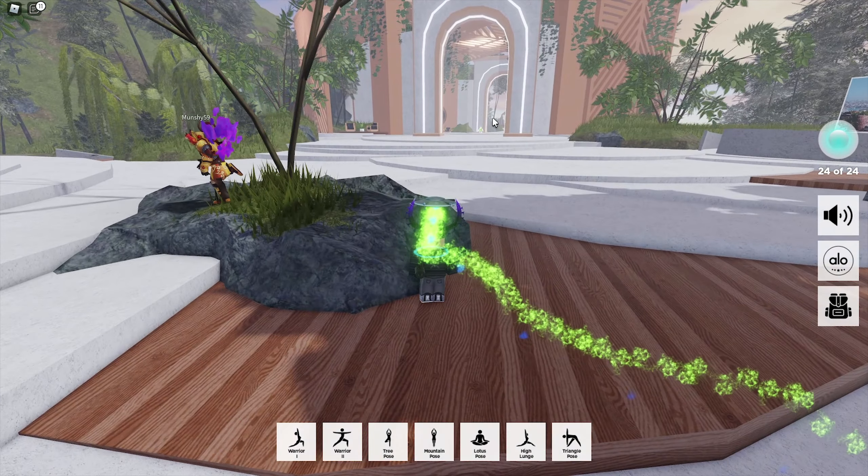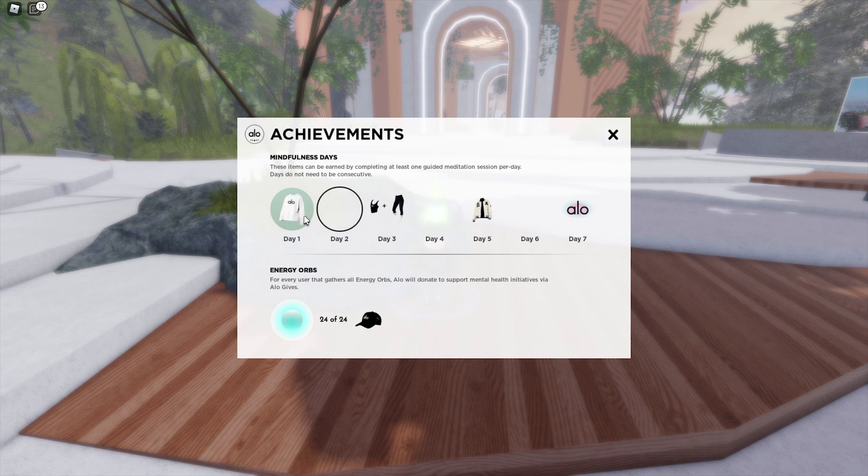And then of course if you do one of those meditation sessions each day, you'll be getting a reward. Today you're going to be receiving a shirt, which is okay I would say — definitely not my favorite 2D shirt. And of course on day 3 we also have a very nice outfit.